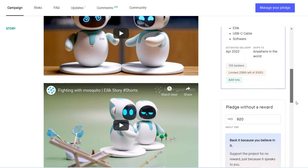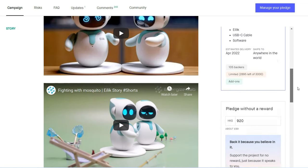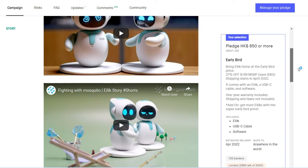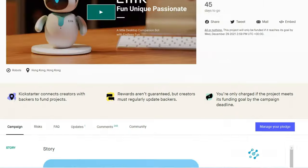I just missed the super early bird, but as an exclusive member you can get it for about 80 US dollars. Let's actually look into the video.